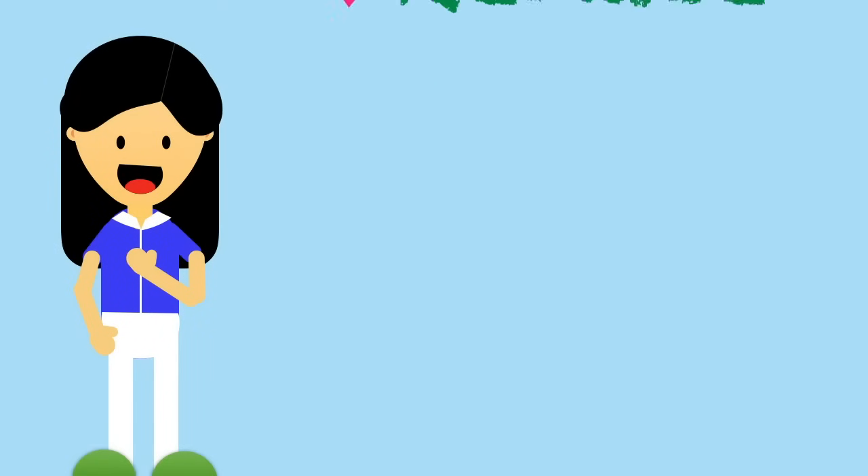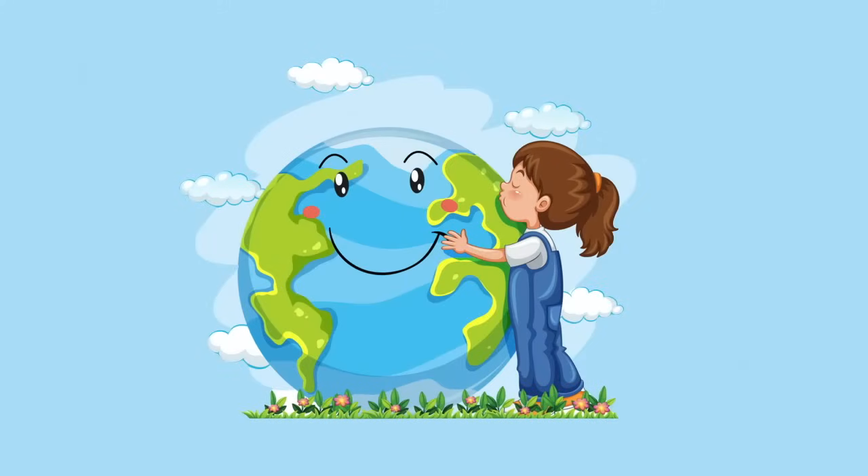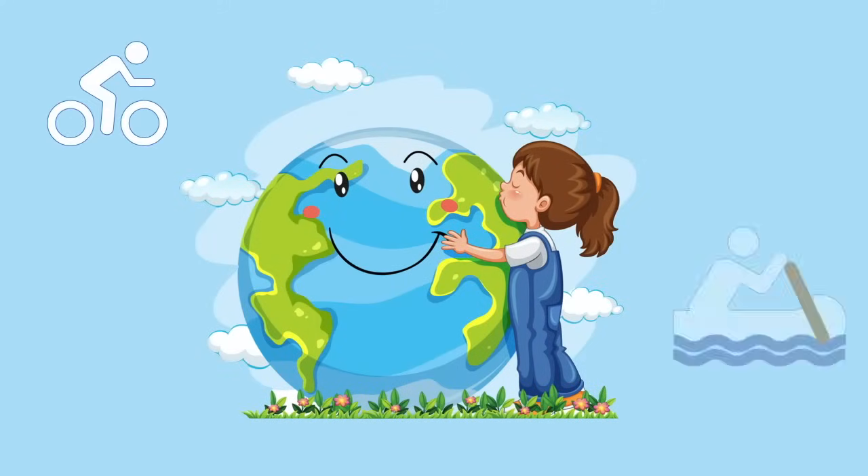Thank you for helping me in reducing, reusing, and recycling waste. With your help, we can create a beautiful and clean earth where we can play and enjoy nature.